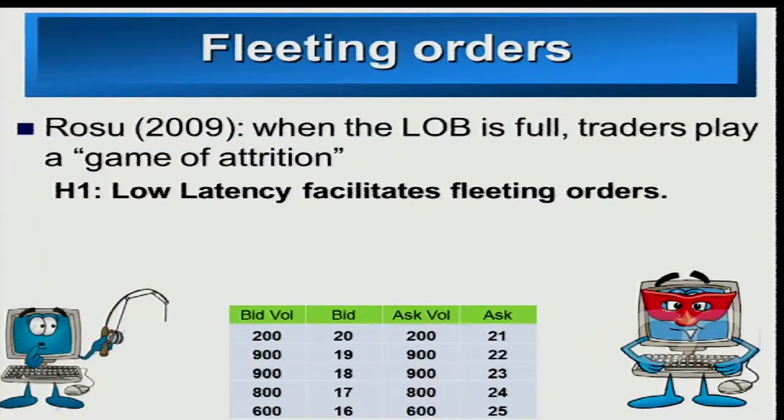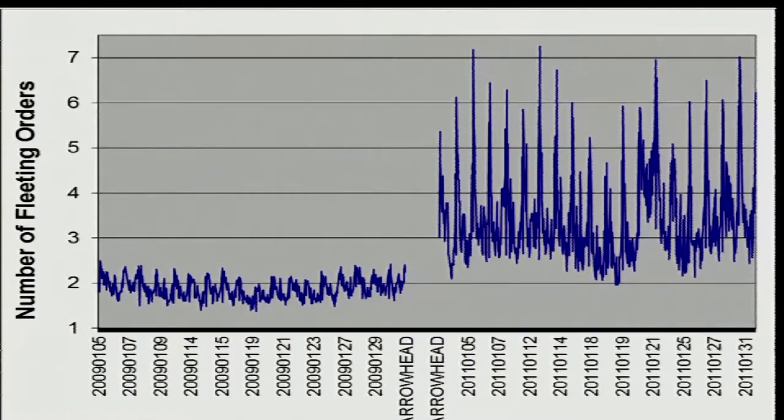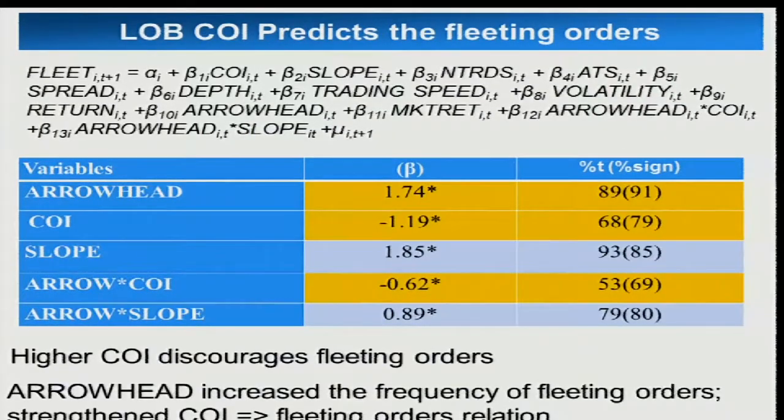Here's the analysis for fleeting orders. In the limit order book, a trader gets impatient and improves the quote. As soon as he does that, a hidden trader waiting for any quote improvement quickly submits a sell order and the trade happens — that's a fleeting order. We find that the number of fleeting orders has increased significantly in the post-Arrowhead environment. Traders are not posting their quotes when the limit order book is tight; they're hiding behind and as soon as there are quote improvements, they quickly trade.